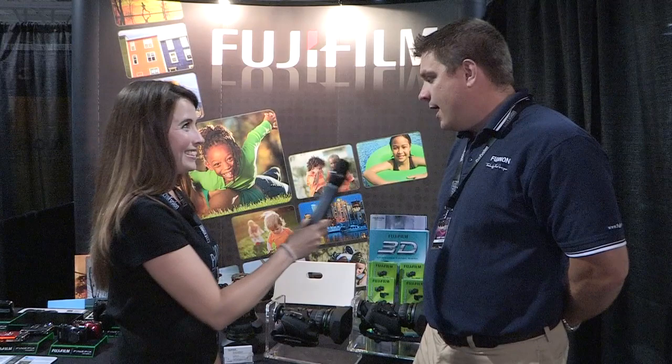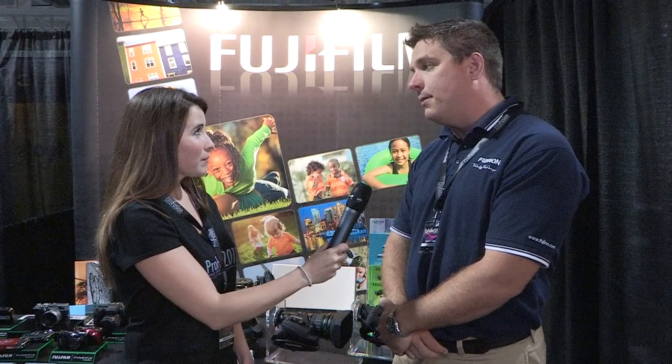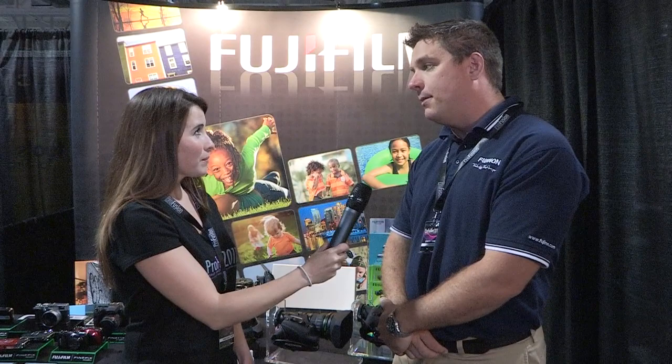Do you have anything new that's coming out soon that you want to promote? The new stuff is our new big PL mount — our minimum 4K in all zones PL lensing. I don't have one here at the show, but it is available at local rental houses here in Toronto, Canada now for all your higher-end PL productions.